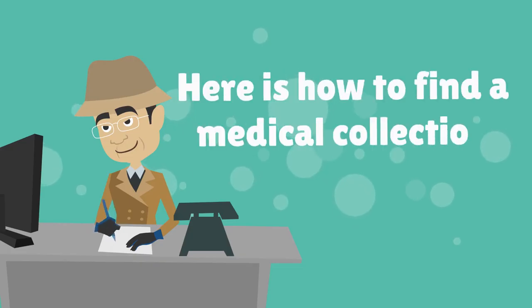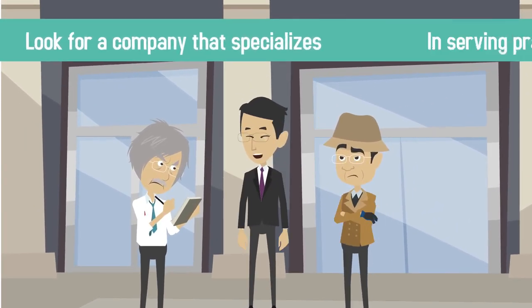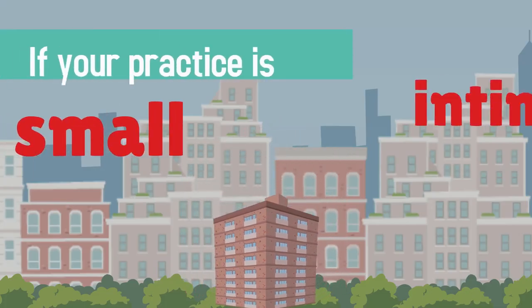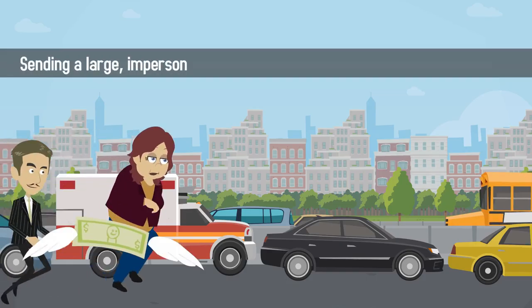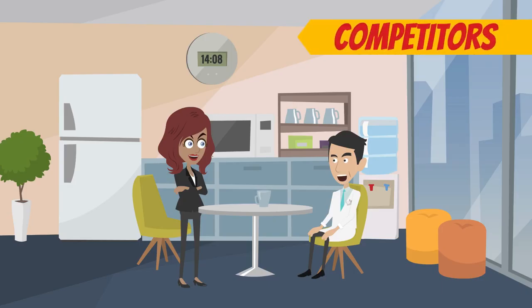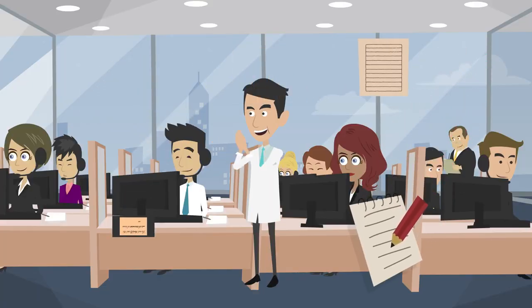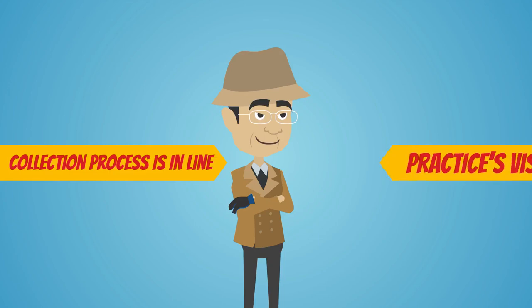Here's how to find a medical collection company that's right for you. Look for a company that specializes in serving practices of your size. If your practice is small and intimate and you live in a small town where you frequently see your patients, sending a large impersonal agency after them for payment may be overkill. Reach out to colleagues and even competitors who run practices similar to yours, and ask for recommendations for a medical collection company whose collection process is in line with your practice's vision.